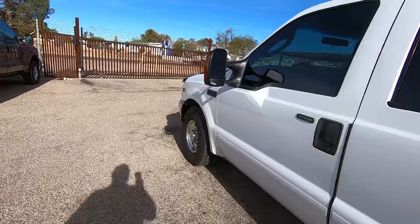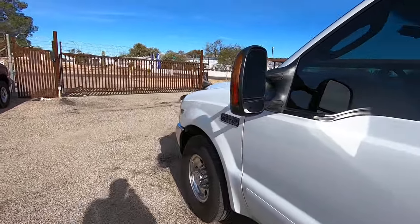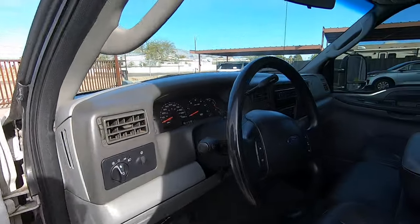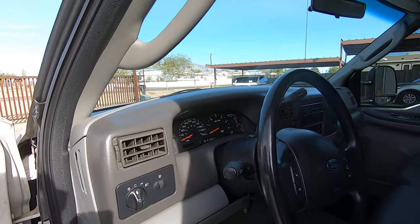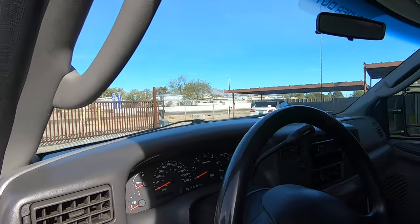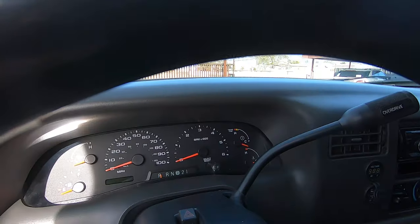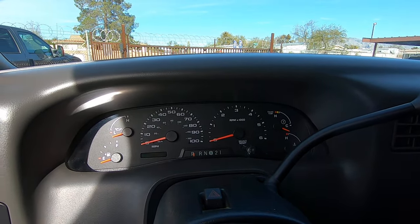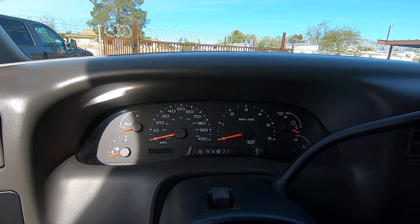They didn't replace parts because it has all of its original parts under the hood. The fenders are original. The hood's original. The only thing I can see that's not original — it looks like the grill, the bumper, and the headlights are newer.